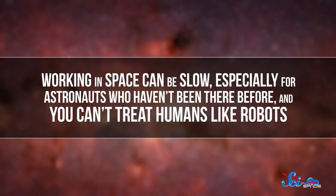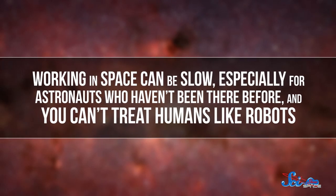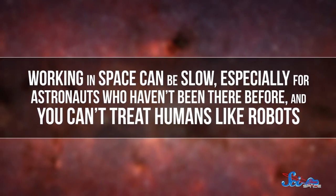Of course, NASA wasn't happy about this, and none of those astronauts ever went to space again. But the incident also taught NASA some important lessons. Working in space can be slow, especially for astronauts who haven't been there before. And you can't treat humans like robots, so future crews were given much more balanced schedules.